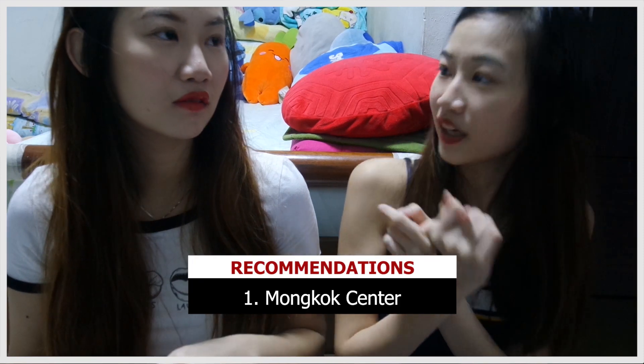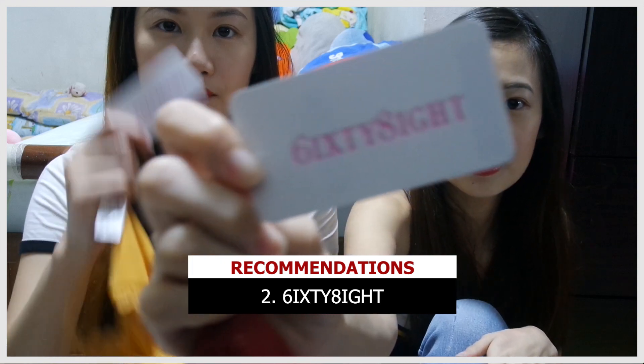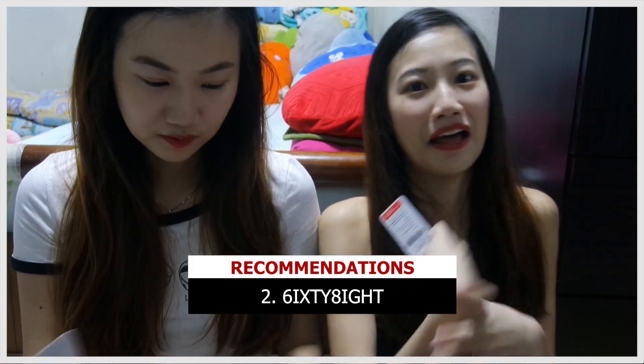Anyway, if you go to Hong Kong for clothes, we would recommend Mongkok Center, but not for winter — there's nothing for that. For girls during summertime it's very cheap, much cheaper than Singapore. And 68 is another love of our life in Hong Kong — we've been buying their lingerie since 2017. We love them.